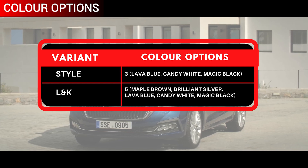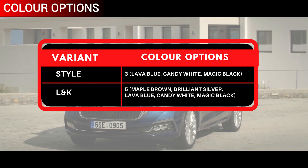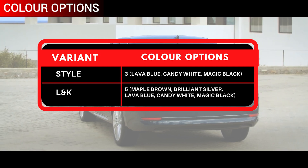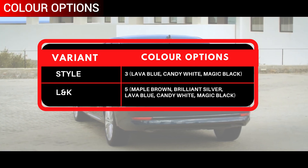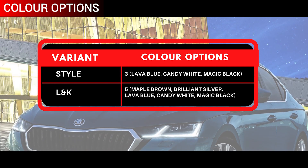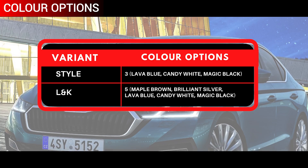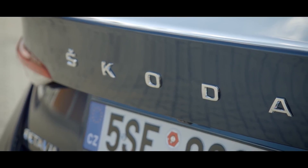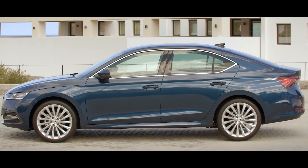The Skoda Octavia is available in five colour options: Maple Brown, Brilliant Silver, Lava Blue, Candy White, and Magic Black. The Style variant only packs three colour options — Lava Blue, Candy White, and Magic Black — while all five colours are available with the L&K variant.